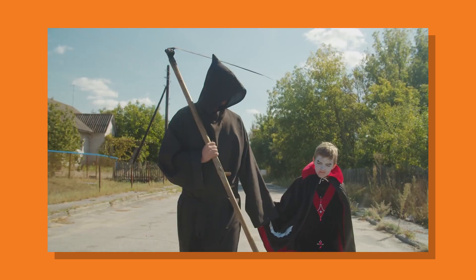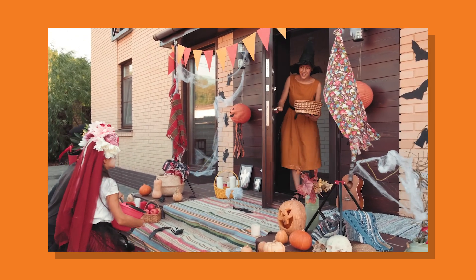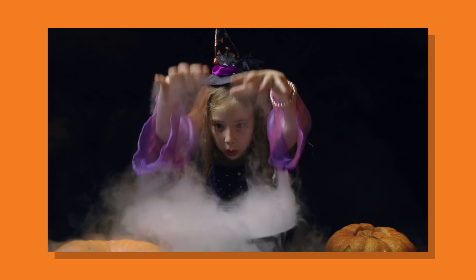Oh, Halloween. It's when kids put on costumes and wander around the neighborhood begging for candy. Normally, I love Halloween. It's tons of sugar and tons of crafting. It's basically the best holiday ever.